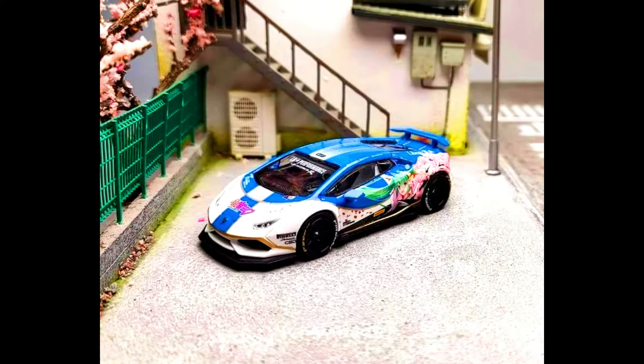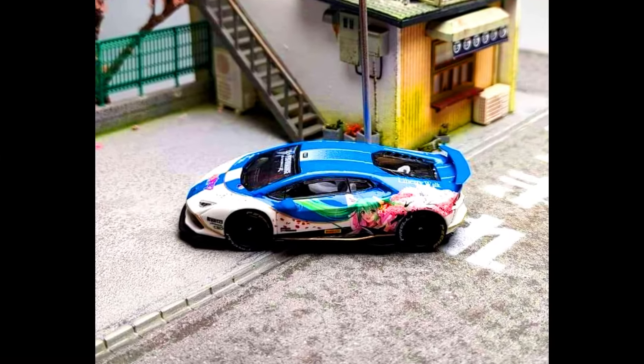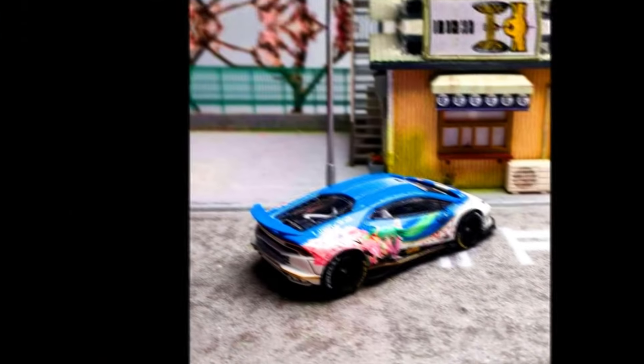Another model by King Models presents a Lamborghini Huracan Liberty Walk. Color of the car: Hatsune Blue, limited to 299 units. Made from diecast, releasing in March 2024.